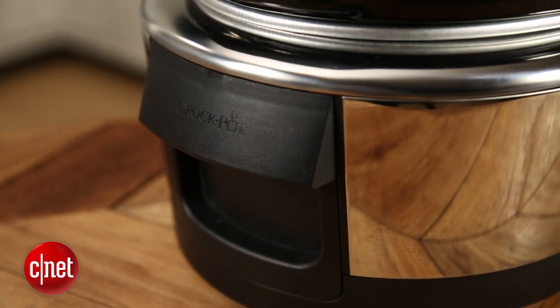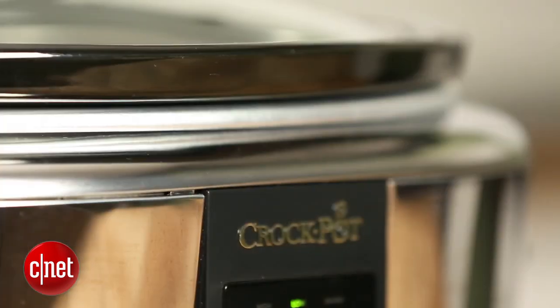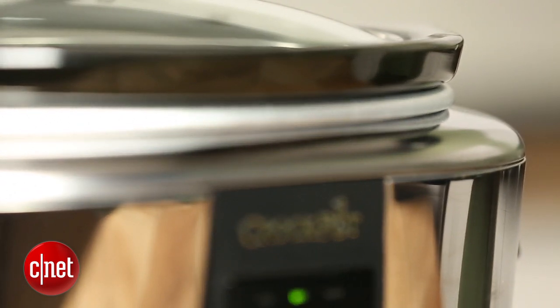Overall though, it's great. It looks nice — sleek and streamlined. It's a little bit expensive at $130, but if you want that control, it's a great option. Thanks for watching. I'm Megan Woolerton for CNET Appliances.